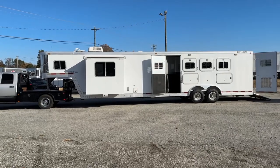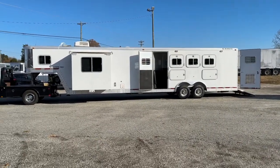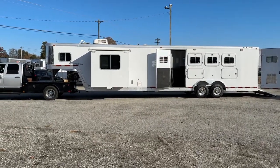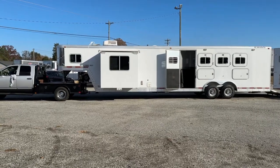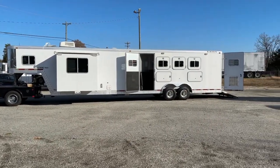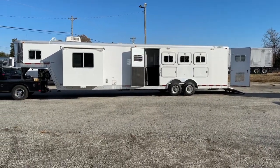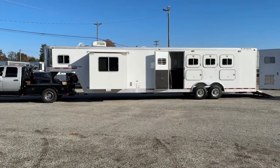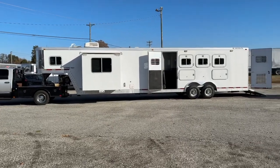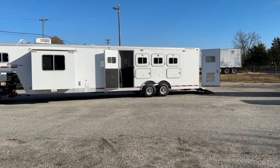So this is an older trailer and if I didn't tell you the age you would never know. Well, the interior might tell on it a little bit in the LQ. But this is a '97 in excellent shape — four horse. These are pretty rare. This has a slide, a full mid-tack, and a propane generator. This is a super nice trailer. Don't let a '97 scare you. This is better built than any of the trailers that we have out here today.